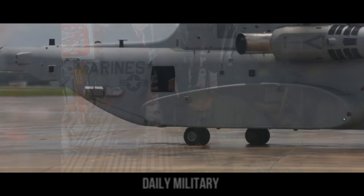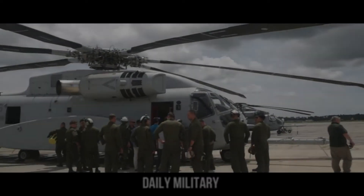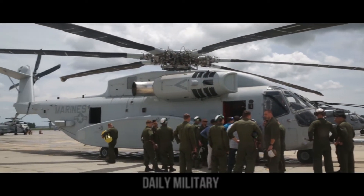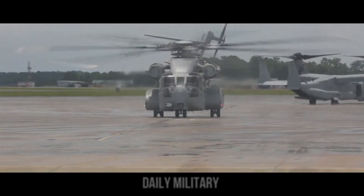It works by dispensing flares or chaff, and is used on a variety of U.S. Air Force, Navy, and Army aircraft, as well as in other vehicles. The CH-53K is meant to replace the Marine Corps' fleet of nearly 40-year-old CH-53E heavy-lift helicopters.